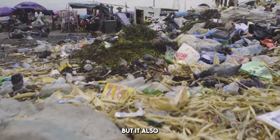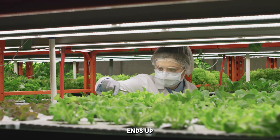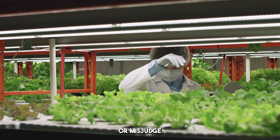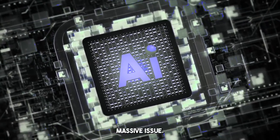Not only is this super convenient, but it also slashes food waste. According to recent studies, over a third of all food produced worldwide ends up as waste, and much of that happens because we forget about things in the back of the fridge or misjudge when they'll go bad. With AI tracking every item, we can finally start to turn the tide on this massive issue.